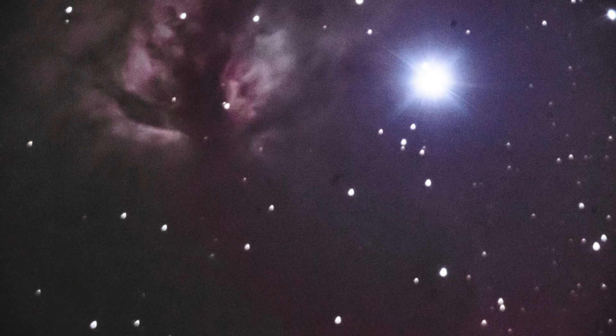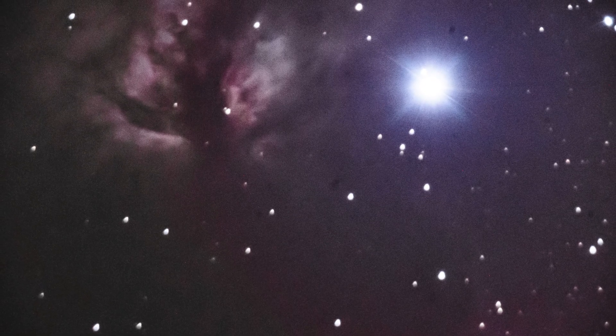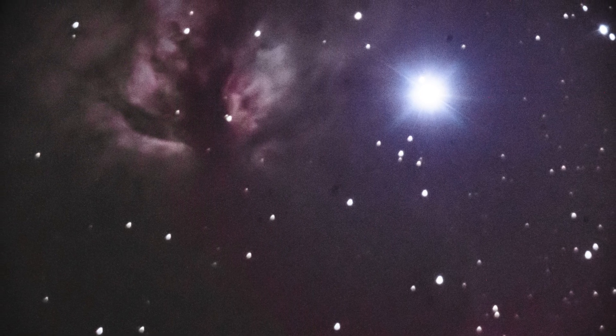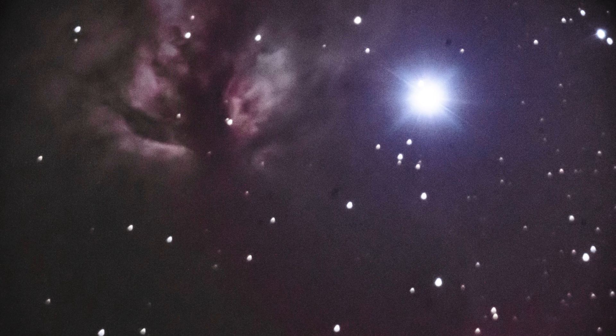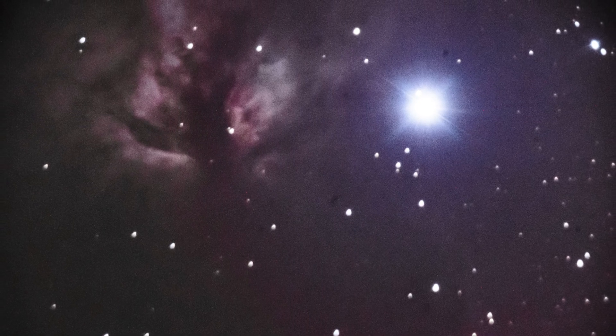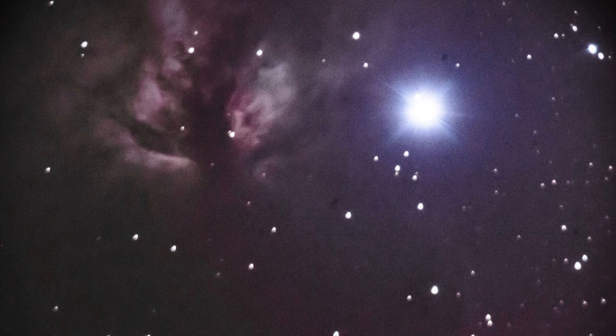The second one is of the Flame Nebula, which is also in the Orion constellation. This one I couldn't see when I looked through the telescope visually, but with 30 seconds on the Sony a7S camera I was able to capture it. It's not that great and needs a lot more time, but still being able to see it with a camera is pretty cool.